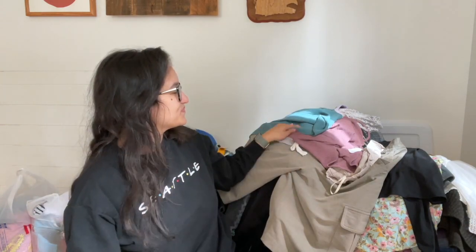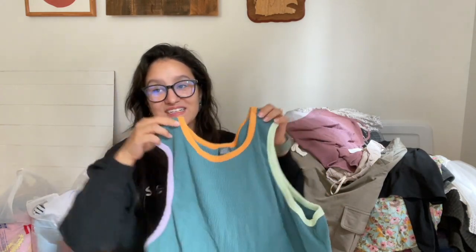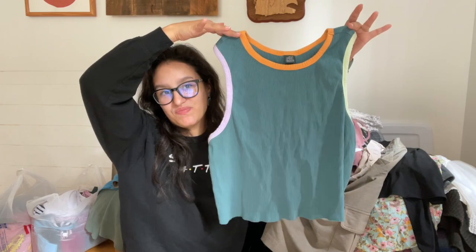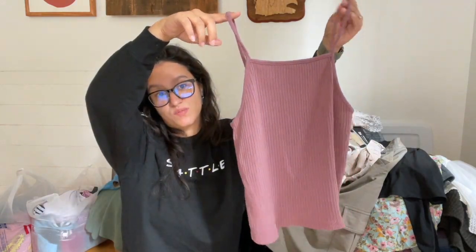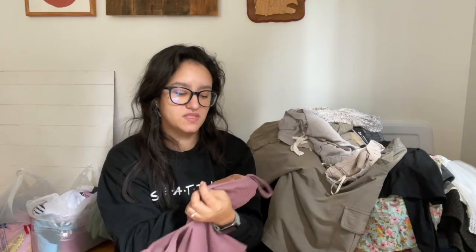I apologize for the horrible lighting — I'm not a professional YouTuber and I don't expect to be. I mainly record these videos to keep track of when I sold items and what I picked up, as a nice little reference for myself. This purple square-neckline crop top — the brand is American Eagle, size small.